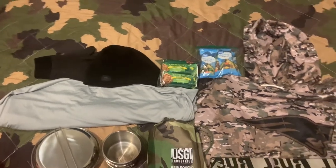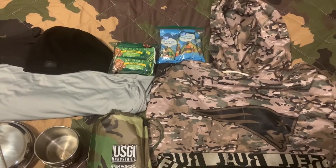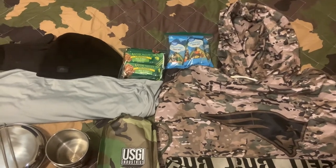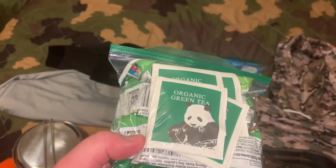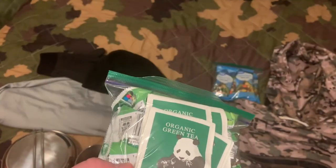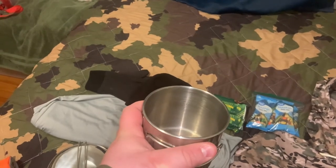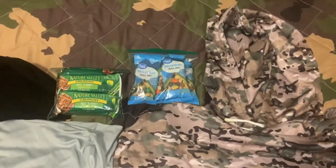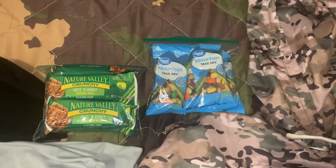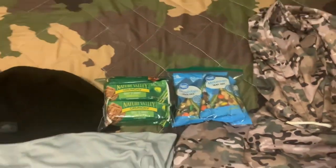For food, I have four Nature Valley crunchy granola bars. Behind those I have some tea — if I'm cold I have a way to make green tea, which is a great morale booster and potentially life-saving. I'd use this cup directly in a fire, brew the tea, and it will help prevent hypothermia. I also have Great Value generic mountain trail mix — about five packets — just a good thing to have.